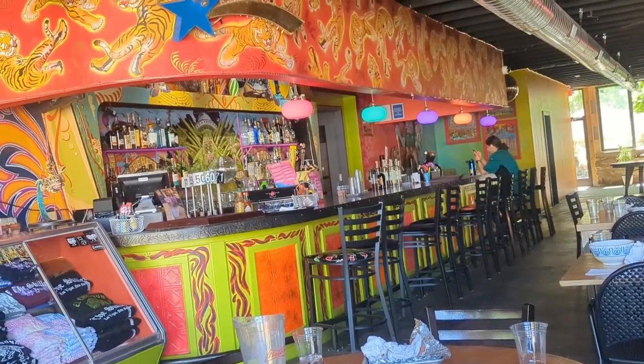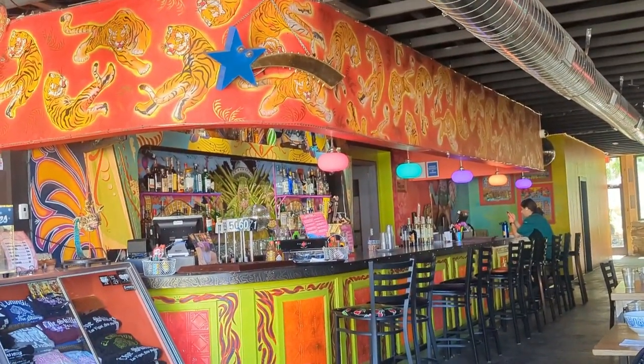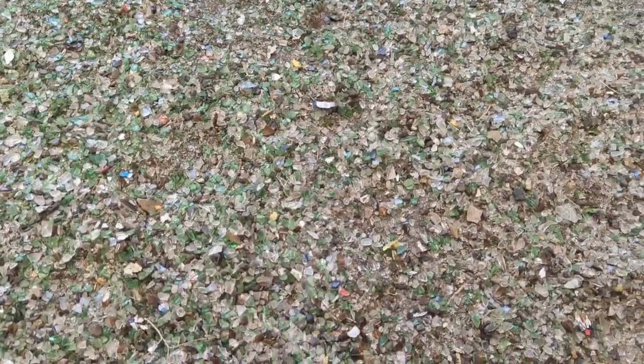Look at that bar. Don't walk barefooted out here because this floor is glass — like broken beer bottles. Isn't that cool? It's pretty cool.